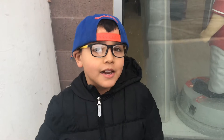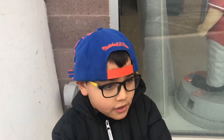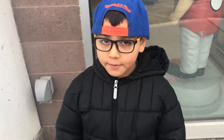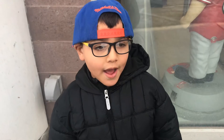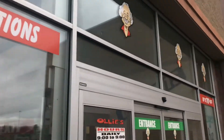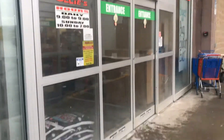We are here doing another toy hunt at Ollie's — say what's up everybody! We wanted to say a big shout out to all the people who supported us. We are currently looking for some stuff for the giveaway. Thank you, right — thank you! So we're currently here at Ollie's, let's go see inside.